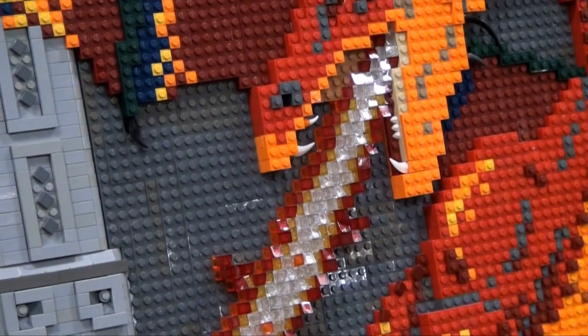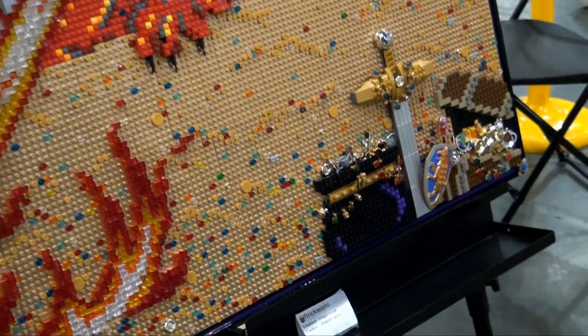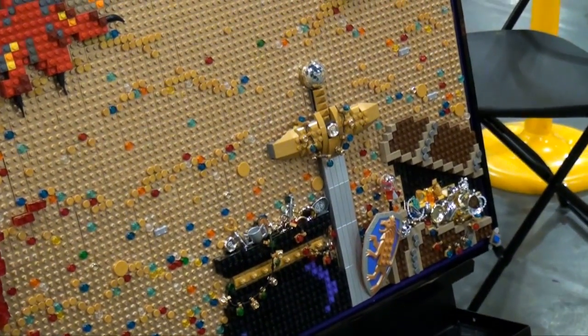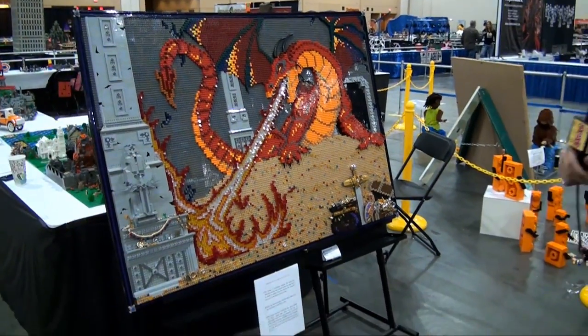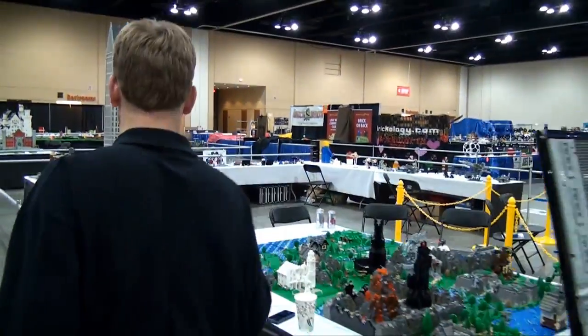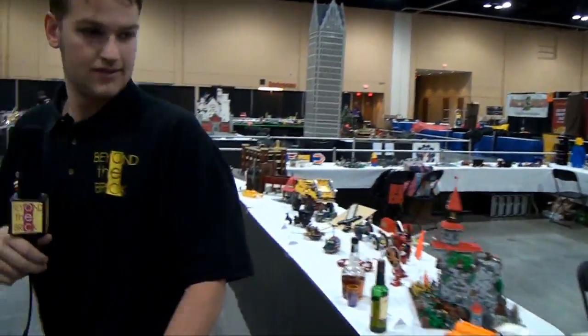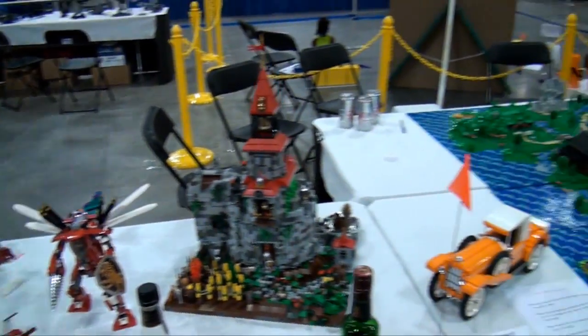I believe it might be all pearl white gold — she definitely has interesting colors that you don't see in very many mosaics or many builds overall. Moving along, we'll bring you to this end. You can see a little bit of a Middle Earth build over there.